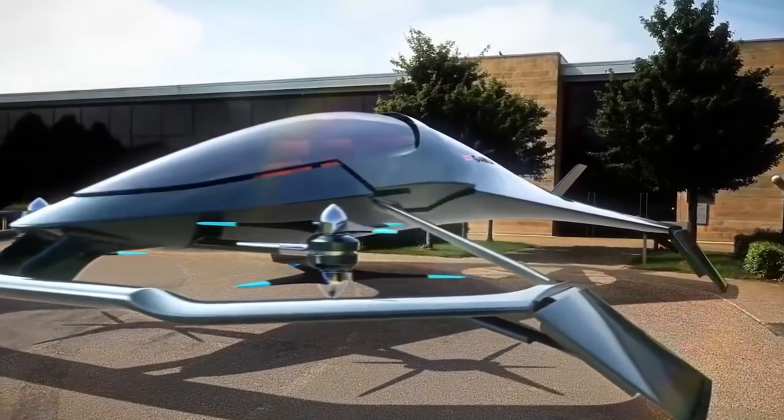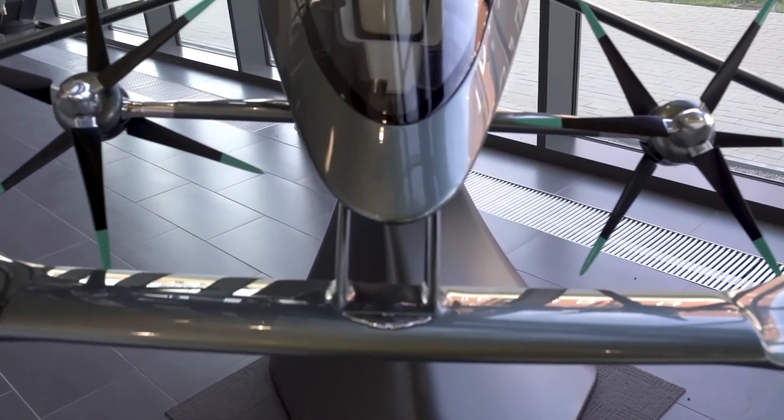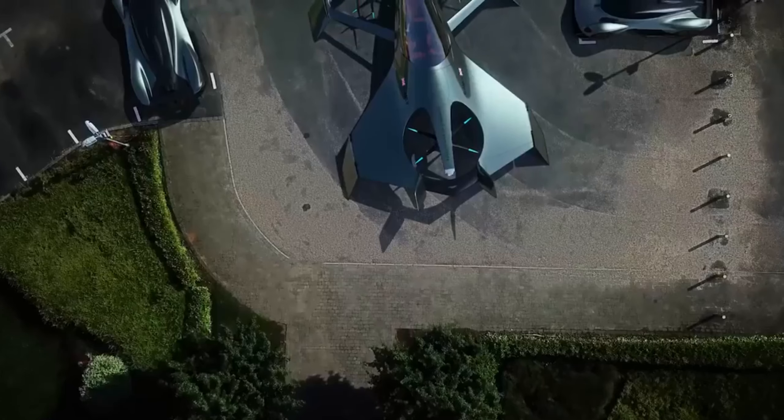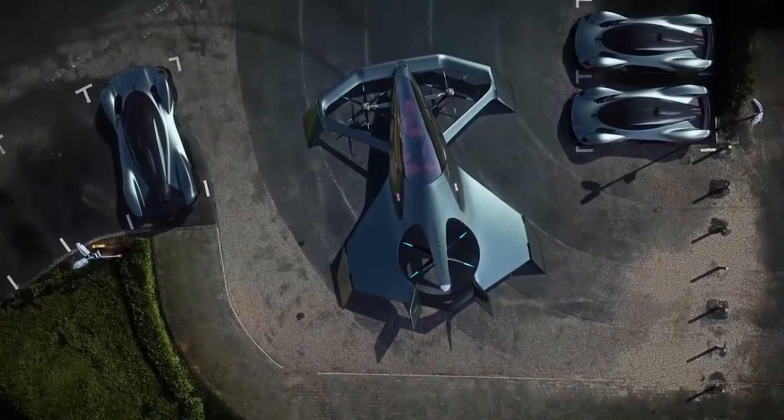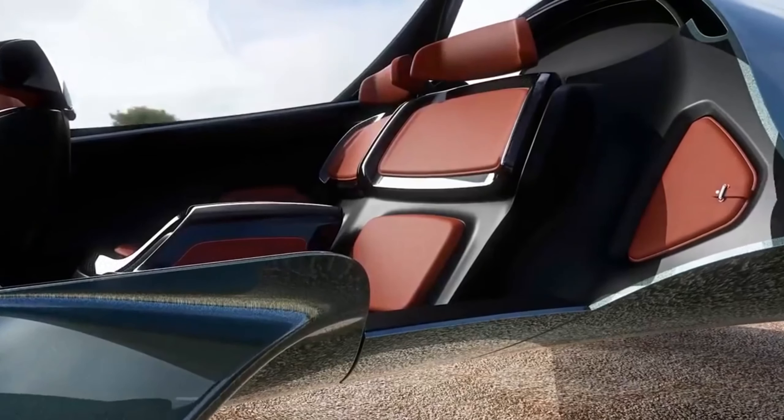The Volanti Vision concept is an autonomous hybrid electric vertical takeoff and landing aircraft developed by Aston Martin. It is a 3C concept vehicle designed for urban and intercity air travel.